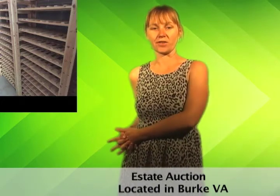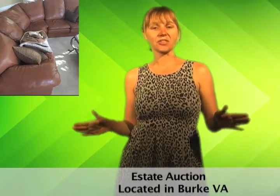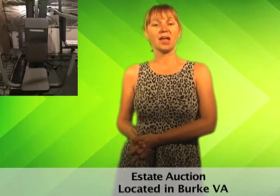Wine racks, vintage artwork, estate furniture, collectible toys and figurines, oh my! This estate auction features a variety of items for every room of your home. There's a lot of unique stuff, so be sure to check it out.